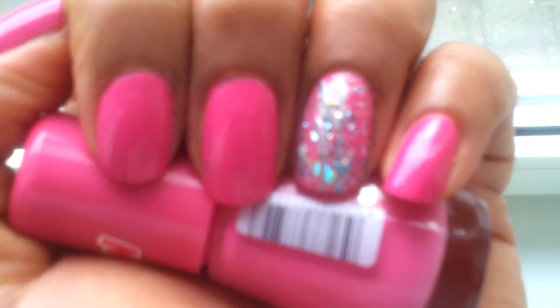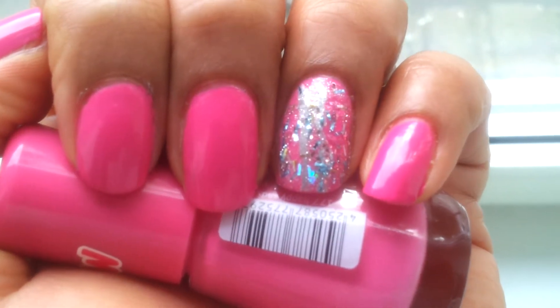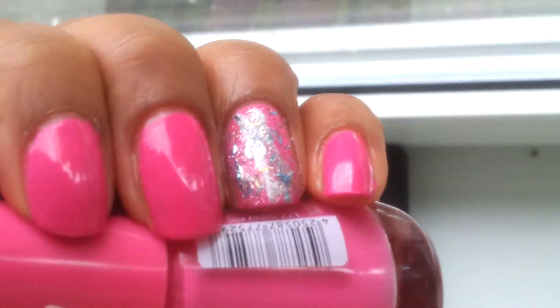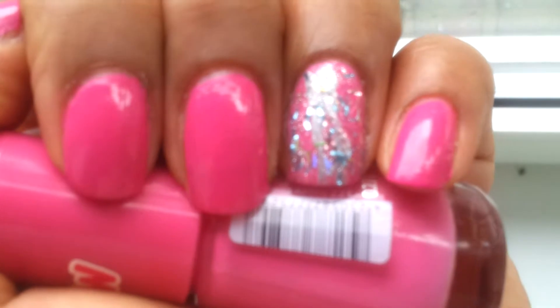I'm going to hold my camera still so it can focus. Yeah, that's the color — I'll put it more into the daylight. I think this is a beautiful bright pink.